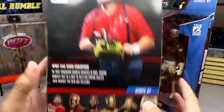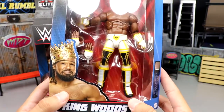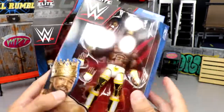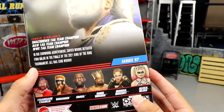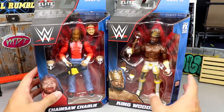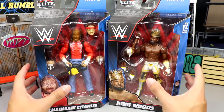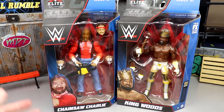We also have Xavier Woods with a new formula on this figure — looking pretty good. You get King Woods branding all over it. I like this gear a lot — I actually think it's better than the chase variant in maroon. King Woods is on the side, the back features the king himself, and there's a bio with the rest of the figures in the wave. This is kind of a singles King Woods, which I don't think we've ever really seen as a singles Elite of Xavier Woods.